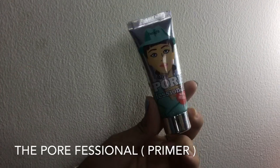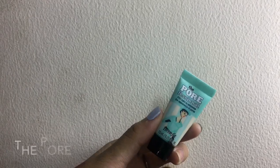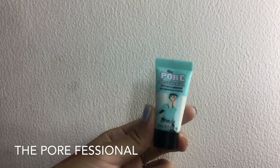First of all, I'm gonna use this Porefessional Primer from Benefit to minimize the appearance of my pores.